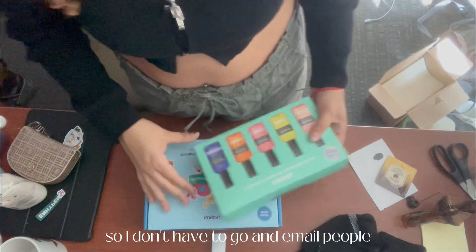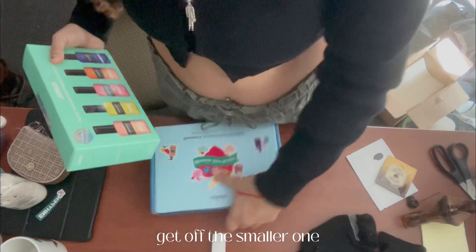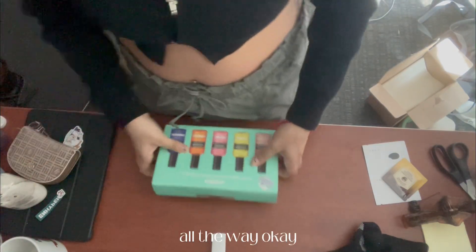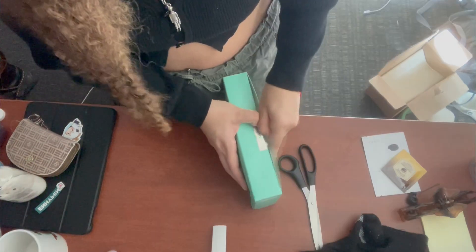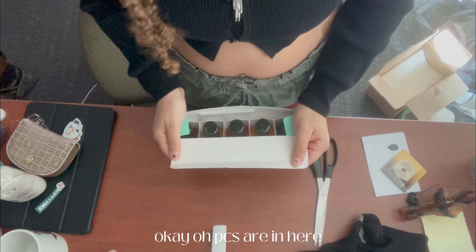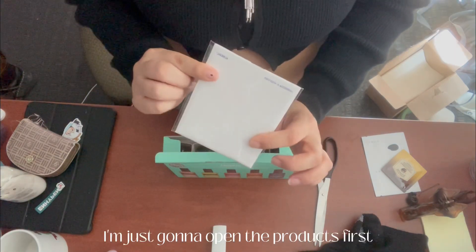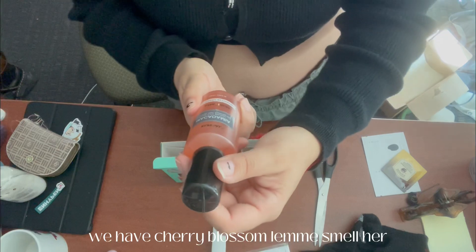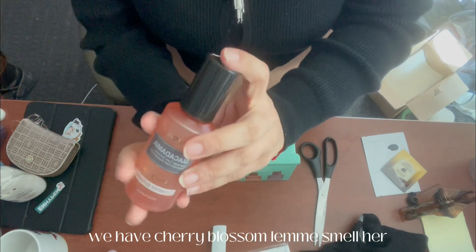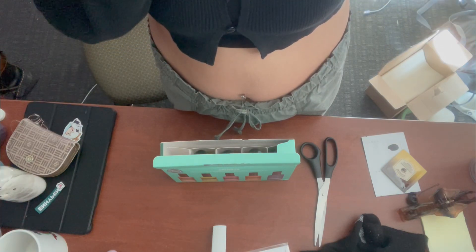Okay, everything's in here. I don't know which one to open first. You have to put the smaller one and then go into like the shampoo and the conditioner. I'm just gonna open the products first. Cherry blossom — it smells good!